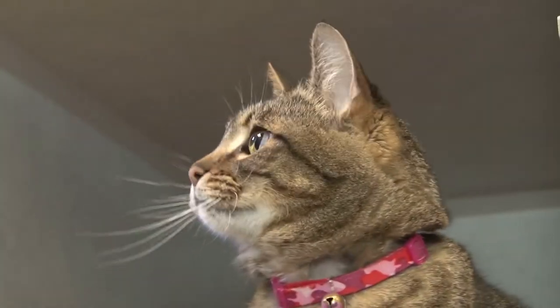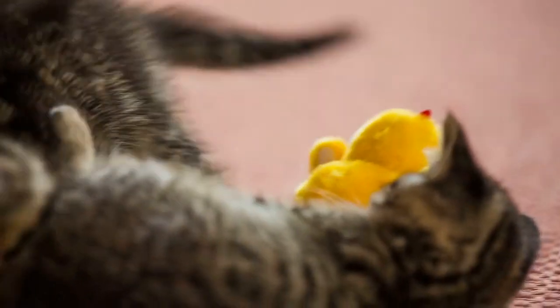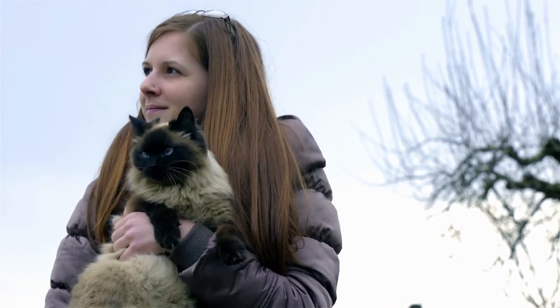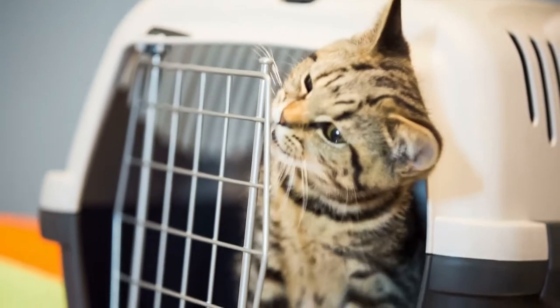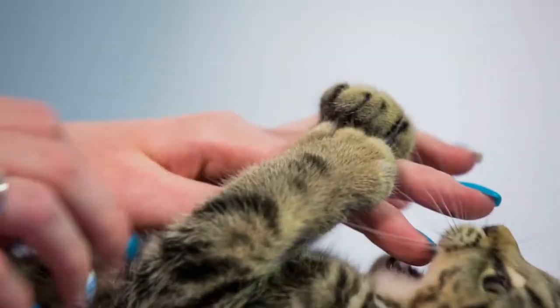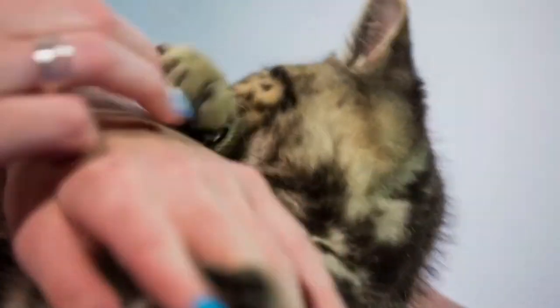Of course, some cats do play a little rough, and most cats will give a love bite now and then. But if your cat bites you hard enough to break the skin, that is one pissed off cat. Hissing is absolutely terrifying — it's a quick reminder that you have a natural-born predator living in your home. If your cat is hissing at you, it's definitely not happy with you.